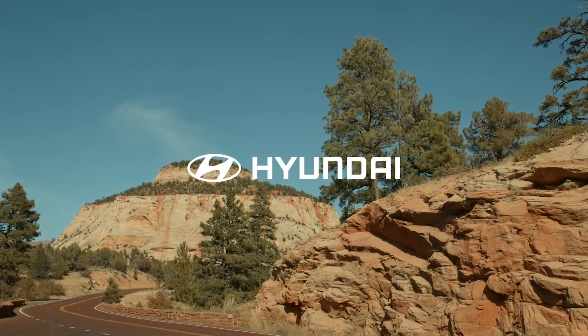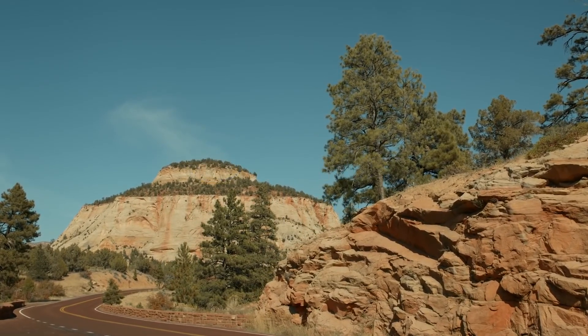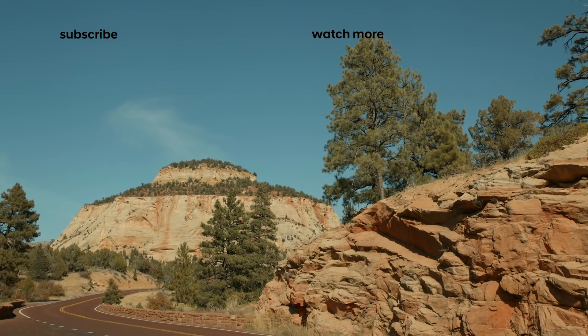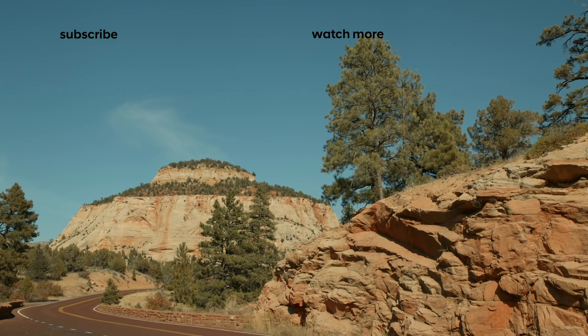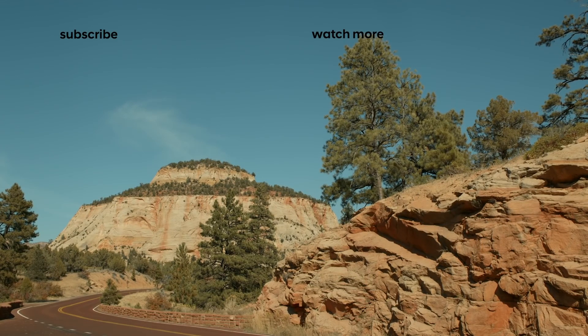Make sure you check out more episodes of Hyundai Highways, and don't forget to like and subscribe below. See you next time!